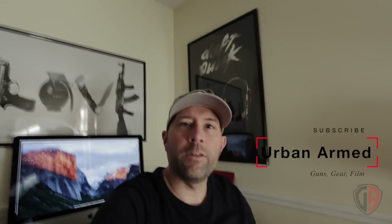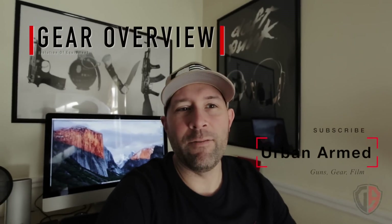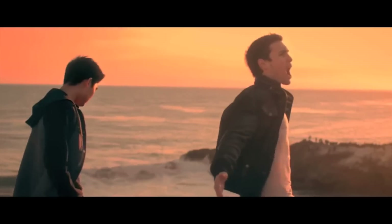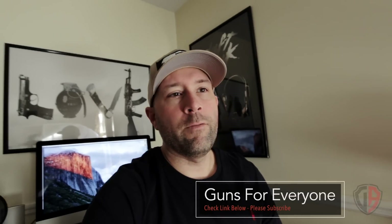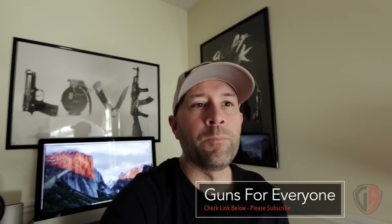Hey everyone, it's Urban Armed. I wanted to start this video on the evolution of equipment — basically the evolution of gear I've used over the last four years since having this channel, from the beginning videos to pretty much what I'm making now. I'm getting ready to send one of the cameras off to my brother at the Guns for Everyone channel, Isaac, so he can use it for their concealed carry class training videos.